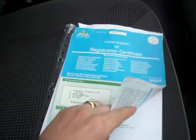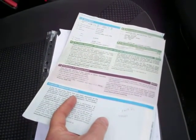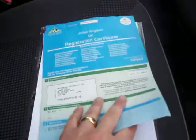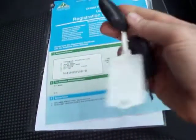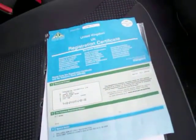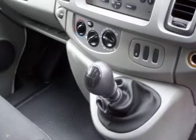Logbook there, showing its one and only keeper. Service history behind it — it was registered in July of 2008. Spare keys are there with the remote. It's got the six-speed gearbox, the CD player, and quite a nicely laid-out dashboard with lots of good storage. Underneath there as well, you've also got the glove box.